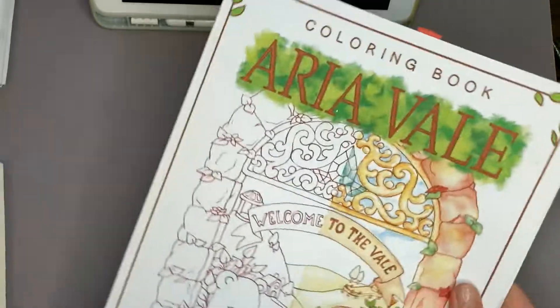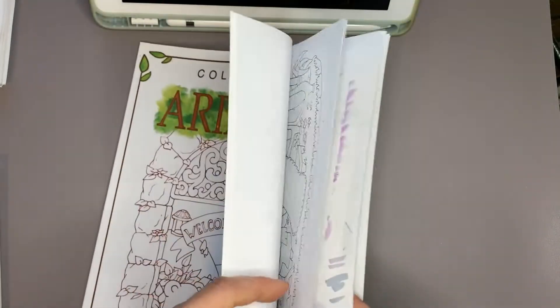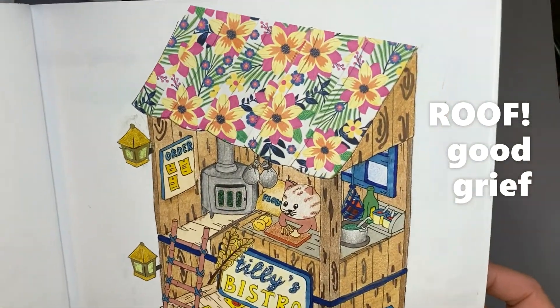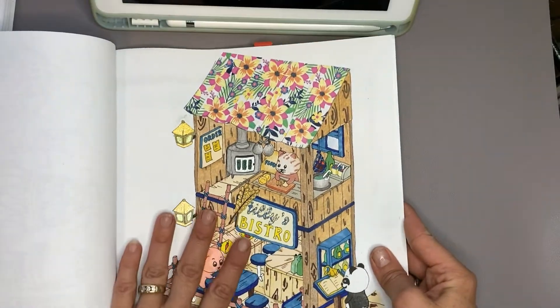The next one is ferns, and for that I went to the Aria Veil page. I have some ferns in the ceiling — or the roof, I should say — of the Aria Veil page.